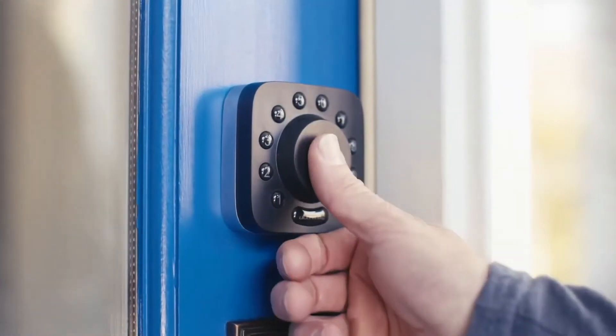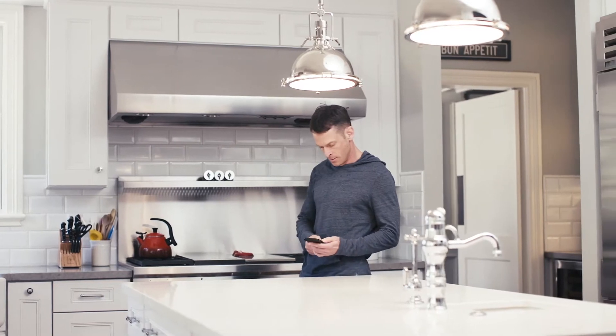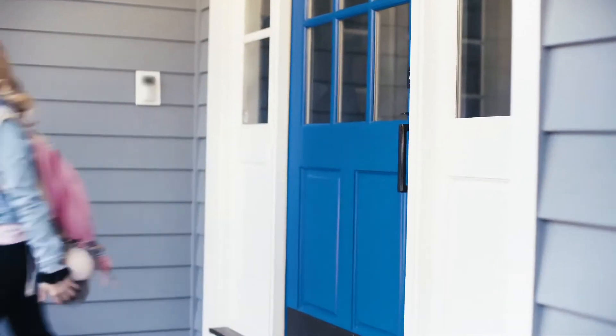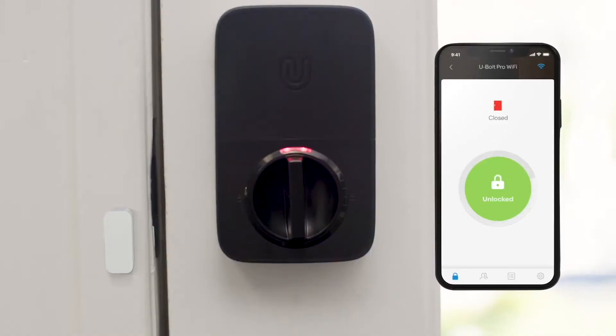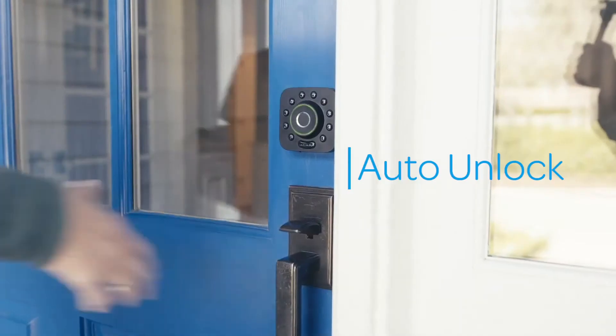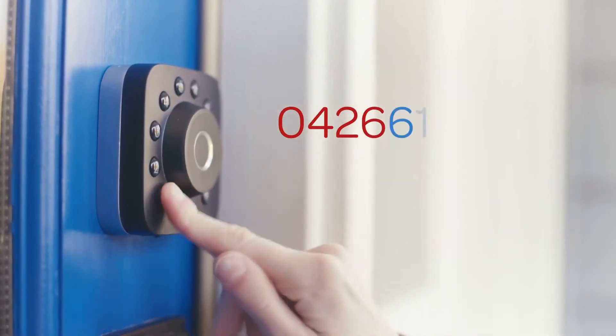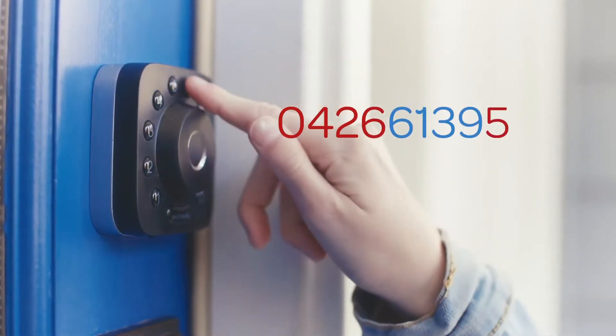With features like 360-degree live fingerprint ID, phoneless entry for the ultimate flexibility, smart auto-lock that will trigger only when your door is closed, and auto-unlock for when your hands are full. An anti-peep touchscreen that allows you to enter a security code embedded in a random group of numbers.